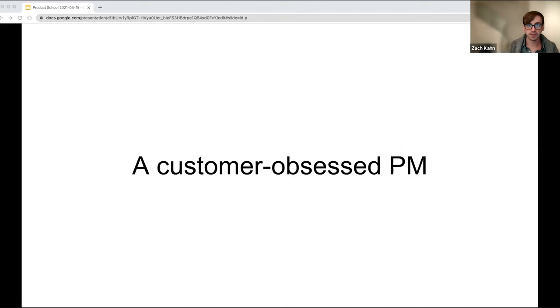So what is a customer obsessed product manager? We've all seen the LinkedIn headlines that say user obsessed product manager, customer obsessed product manager, hyper focused on the customer. All PMs are supposed to be customer obsessed — being obsessed is just summing up different things that we do as product managers and the skills we're supposed to have to be successful.